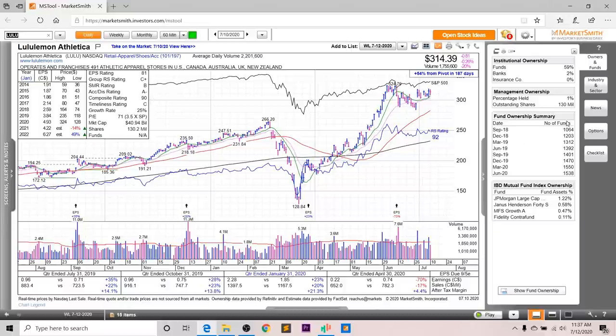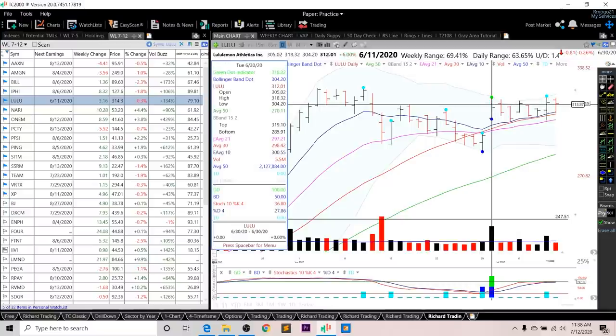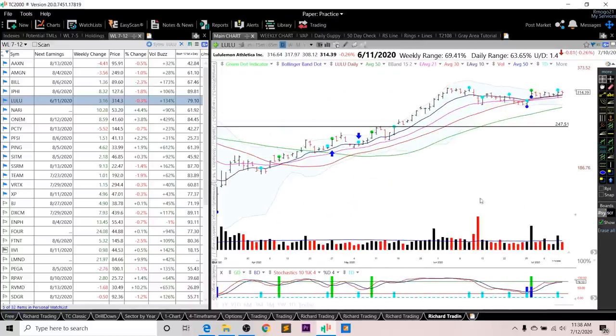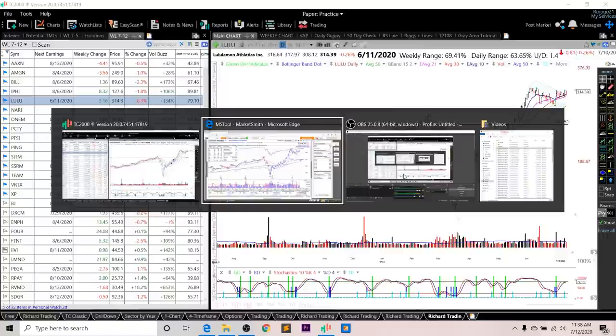Looking at fund ownership for Lululemon, you can see a nice increasing trend over the past two years, and you've got four high-quality funds investing into this company. Looking at the chart, after a strong move up from the bottom, it's consolidated now — the RS line is right near all-time highs and the overall rating is a very strong 92. As for entry setups, I either want to see a breakout above this resistance at 318.32, or you could use the short-term stochastic cross entry triggered last Thursday. I really like the volume and price action, especially since it's increased so strongly since the March bottom.